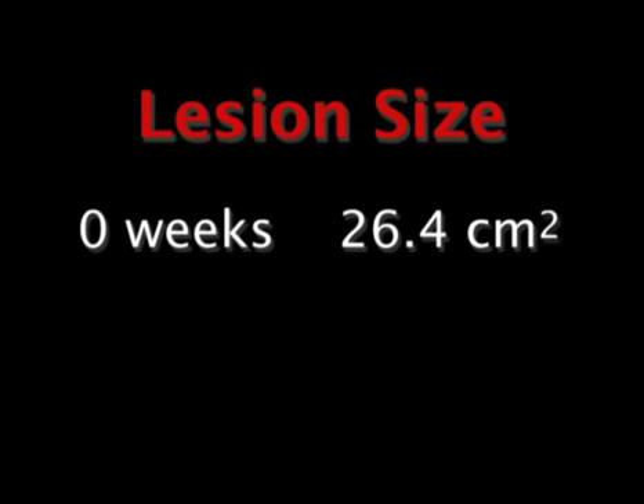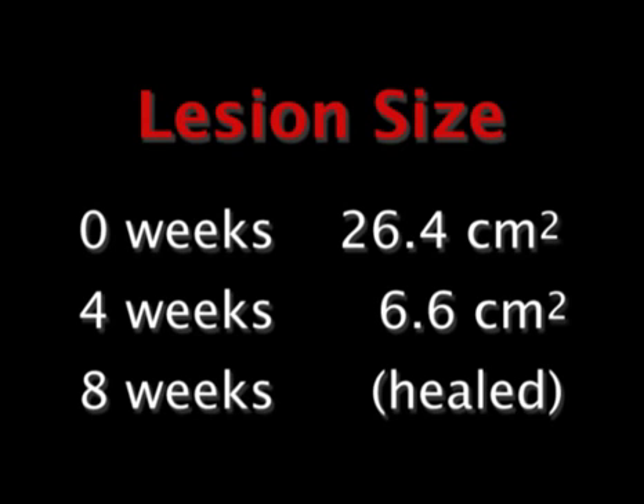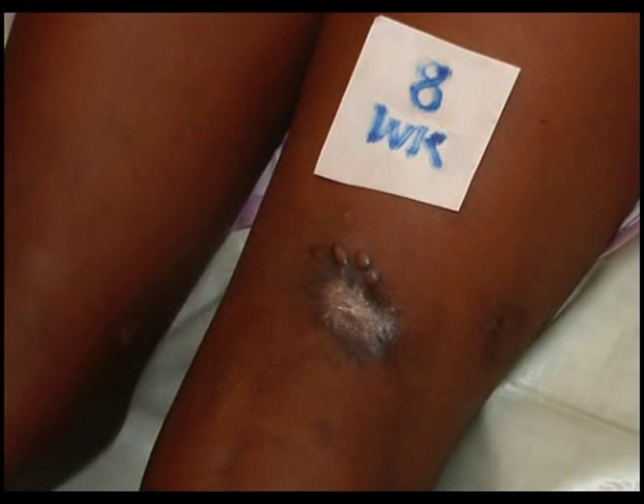There was a progressive decline in the dimensions of the lesion such that at four weeks the lesion measured six by six centimeters squared, and at eight weeks there was complete healing of the lesion with no functional limitation to the knee joint.